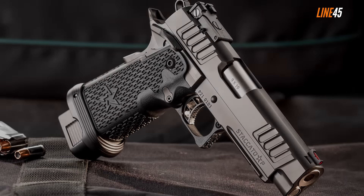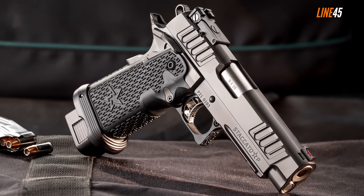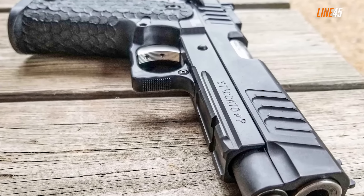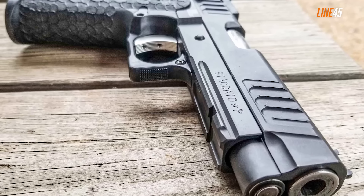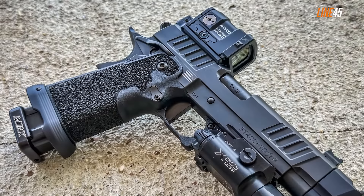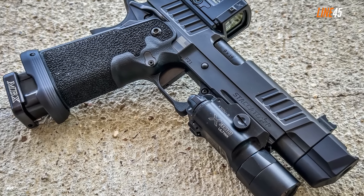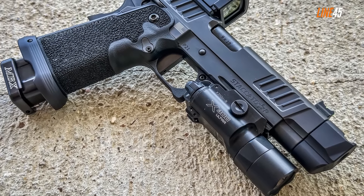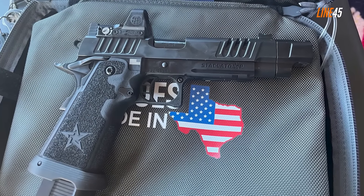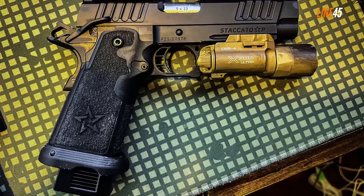Staccato P. The price of the Staccato P is a telltale sign that it's a premium gun. Basically, it's tailored fit for law enforcement officers, as this is a duty-sized pistol that's not only extremely accurate, but also features a great trigger — solid reliability, an exceptional factory trigger, and flat shooting performance. The Staccato P is a 9mm, hammer-fired, semi-auto full-size handgun, but it's a bit shorter than the other guns in this video. It's only 8.1 inches long and features a 4.4-inch barrel.